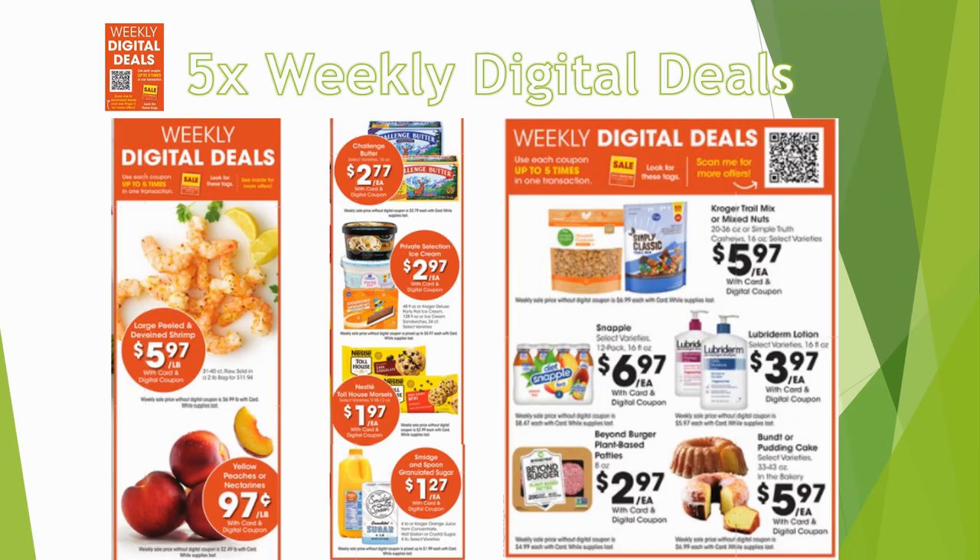Now let me explain the five-time weekly digital deals — different from the ones covered earlier. The earlier five-time digitals can be reused in multiple transactions until the sale ends. These five-time weekly digitals are one-and-done: if you want all five, you have to buy them in the same transaction. This week's highlights include ice cream, Nestle Toll House morsels, peaches or nectarines for $0.97 per pound, and Snapple 12-packs for $6.97 — great to combine with the individual Snapple deal.